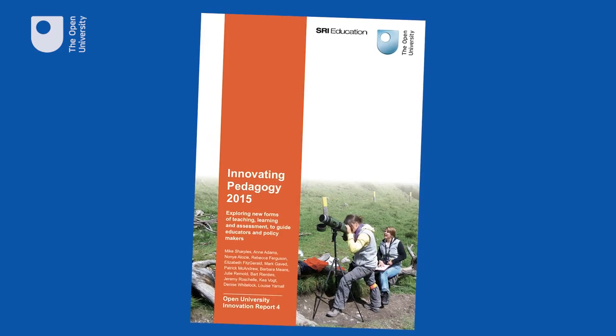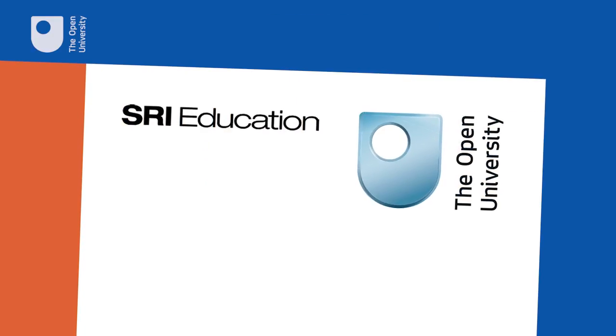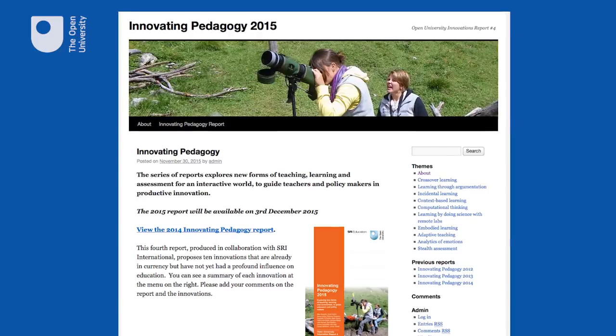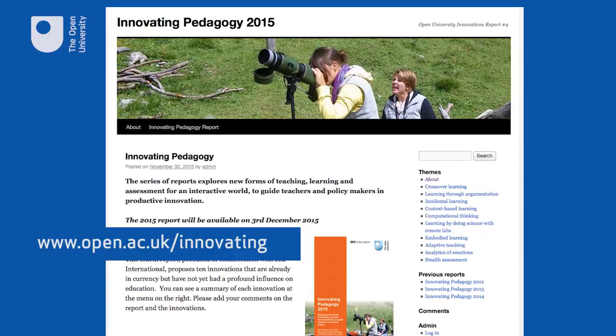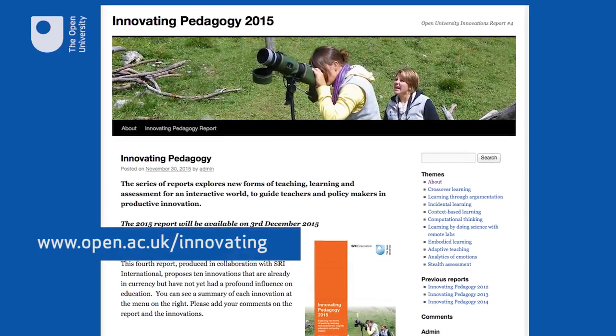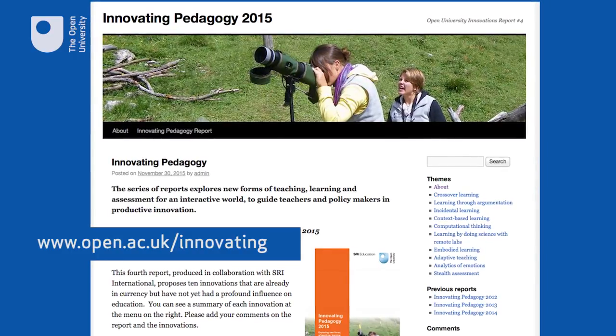The OU is publishing this report because we've been an innovator in teaching and learning ever since we were founded. This year we're very pleased to be partnering with SRI Education, the leading US educational consultancy. The Innovating Pedagogy report is available online for free to download from www.open.ac.uk/innovating.